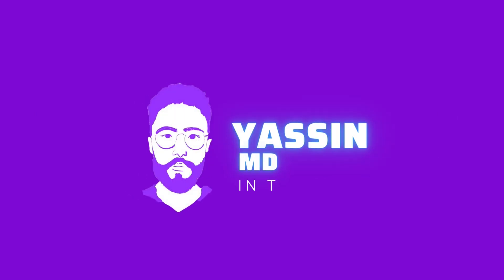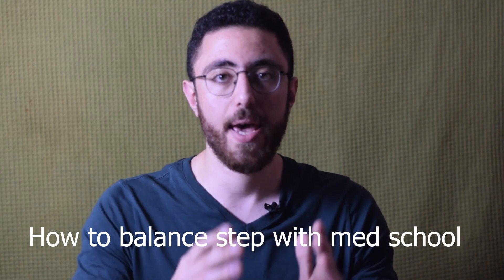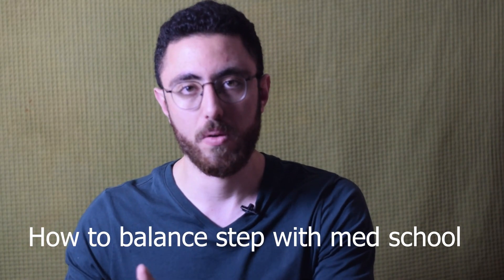Hello guys, some of you commented saying you want me to make a video about how to balance between the USMLE Step 1 preparation and medical school. My name is Yasin Bader. I'm an Egyptian American medical student studying medicine in Egypt and want to practice medicine in the United States. In this video, I'm going to talk about how to balance Step 1 exam preparation and medical school curriculum.